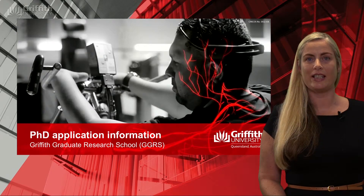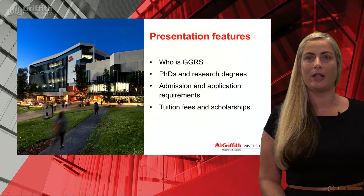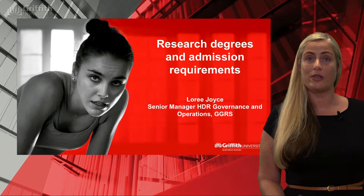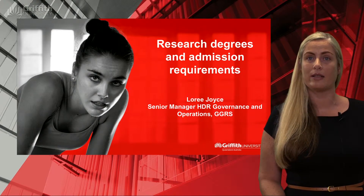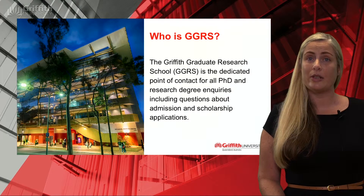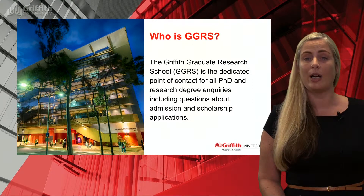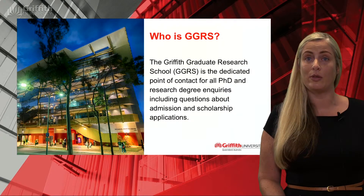This presentation is about applying for a higher degree by research, admission and scholarship at Griffith University. I'm Laurie Joyce, the Senior Manager Governance and Operations in the Griffith Graduate Research School, and I'm going to introduce you to the research programs offered at Griffith University and the qualification requirements for admission to those degrees. The Griffith Graduate Research School is the dedicated point of contact for all PhD and research degree inquiries, and the staff are here to help you complete your application and provide any support you might need.